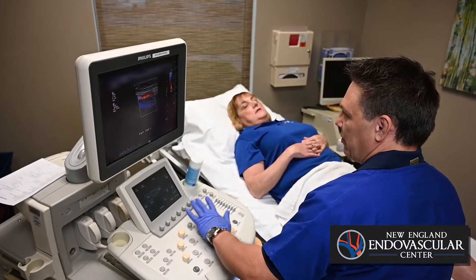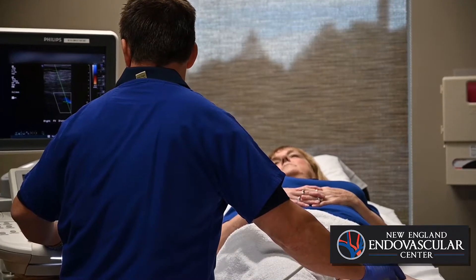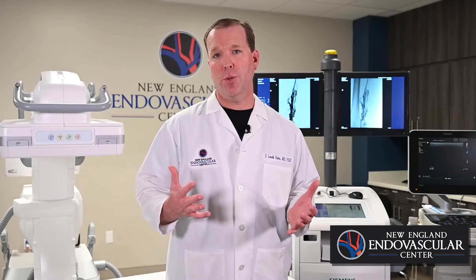The symptoms of DVT are variable, with up to 50% of patients being asymptomatic. Common symptoms include swelling or enlargement of the leg, pain that can range from mild to severe, discoloration of the involved extremity, as well as temperature changes of the leg. Sometimes patients will also notice abnormal veins in their legs that they hadn't appreciated previously.